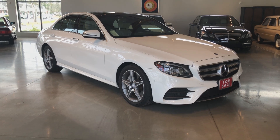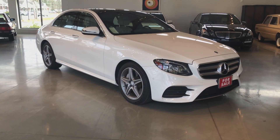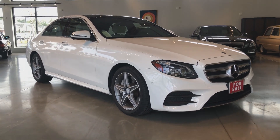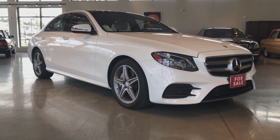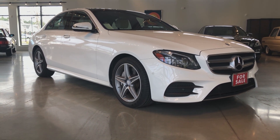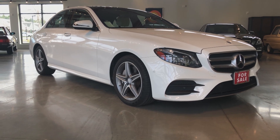Hello from Alpha Cars and Motorcycles. We are here in our Acton showroom highlighting an absolutely beautiful 2017 Mercedes-Benz E300 4MATIC with premium package number two.